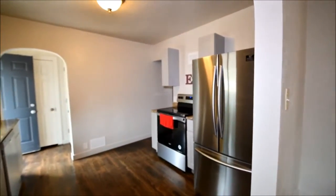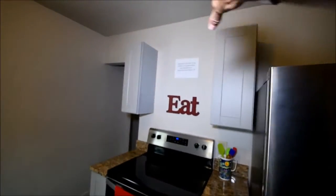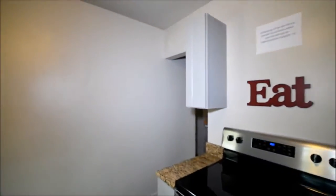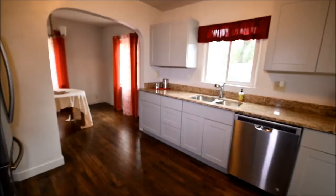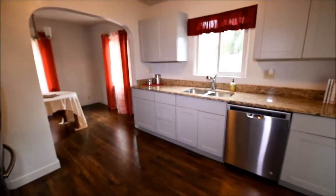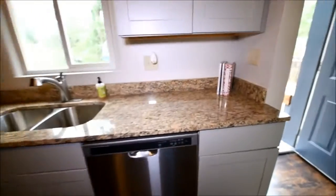Here's the kitchen. This is the cabinet that's missing — there's supposed to be one going over there. They're waiting on me to finish my showing so they can install it. They'll probably do it later today or tomorrow. Most of this kitchen is new, with granite countertops.